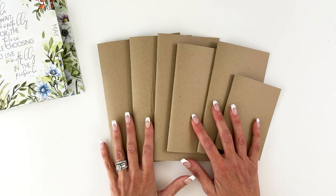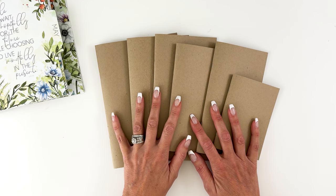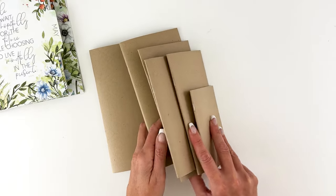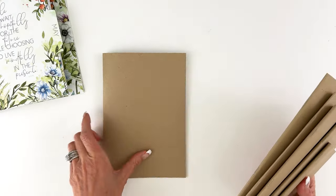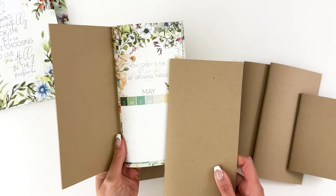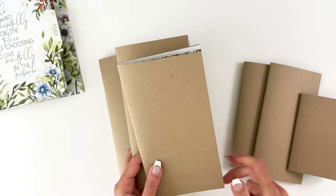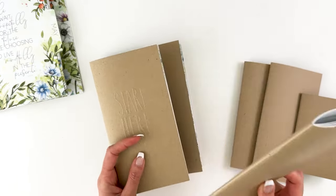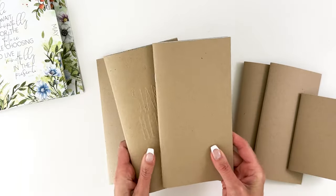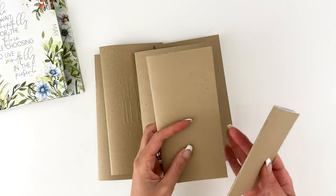Moving on to notebooks — we have a number of different notebooks. Remember, all of these inserts and notebooks can be purchased separately. You can subscribe to just one insert or notebook, or subscribe to the planner kit plus an insert or notebook — you can pick and choose exactly what you want. Sizes available: A5, standard (with a regular notebook and a simple notebook), B6, a weeks size similar to Hobonichi Weeks, and a little mini.